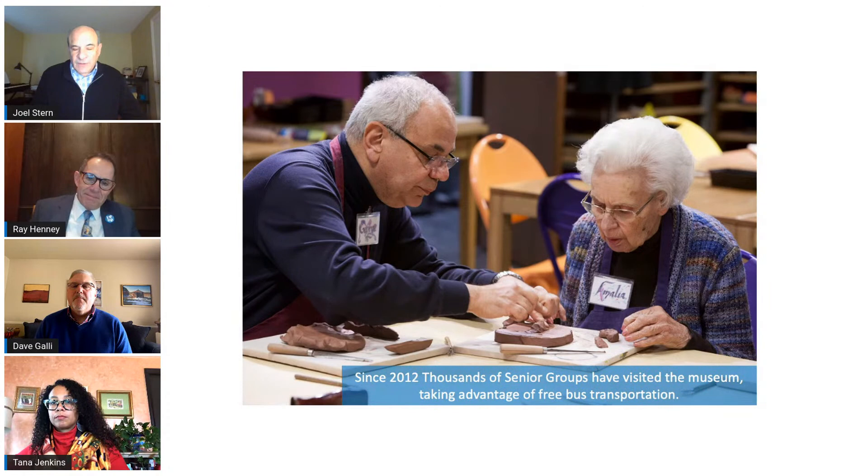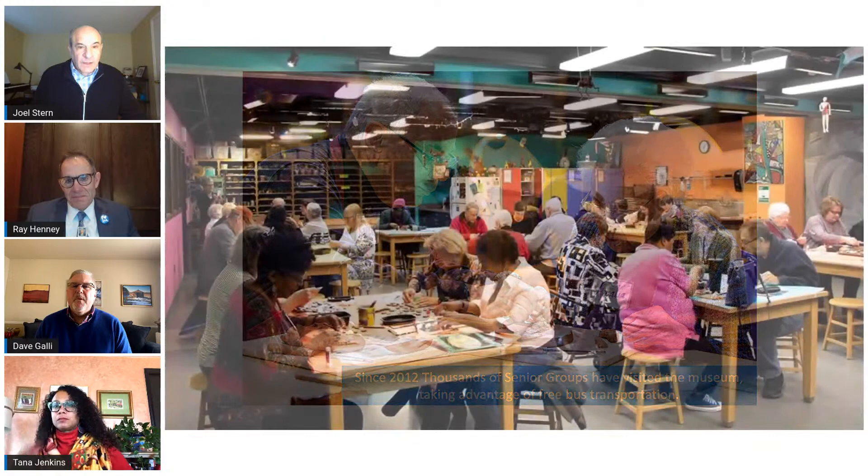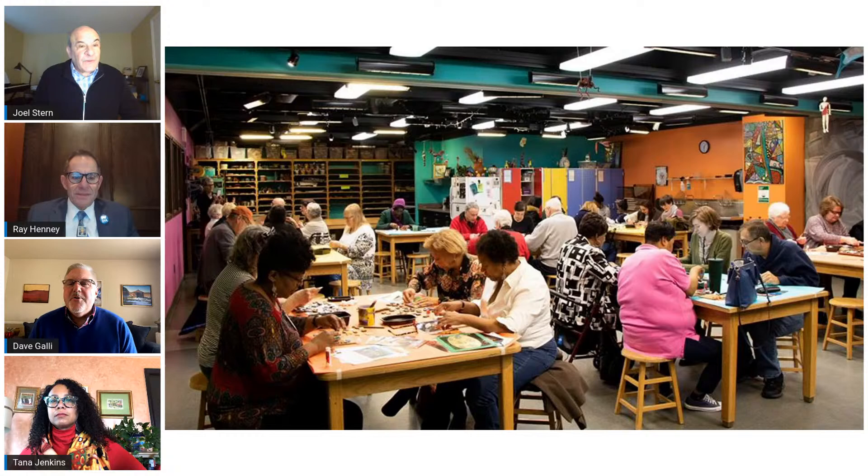In addition to student groups, the DIA coordinates enrichment programs for seniors, often at no charge. Since 2012, many thousands of seniors have visited the museum frequently with the assistance of free transportation. The museum also offers drop-in workshops on the weekend where anybody can drop in, create art, and take it home — a great place to stop for families with kids, or even as an adult who wants an inspirational or creative moment, usually in the afternoon during those drop-in workshop hours.